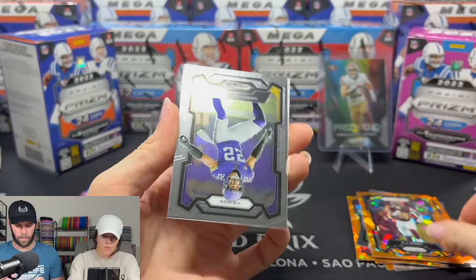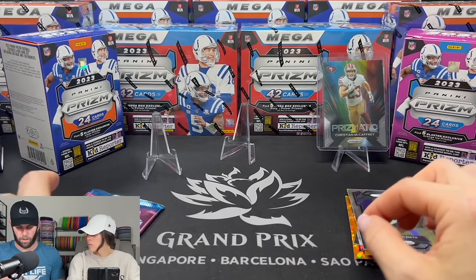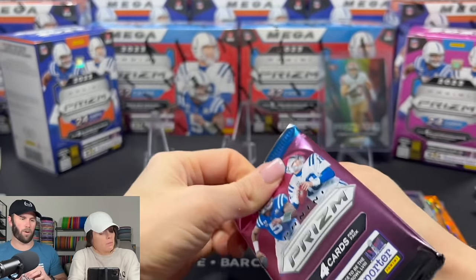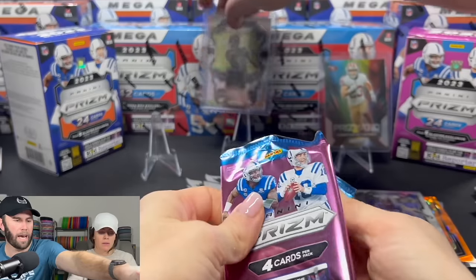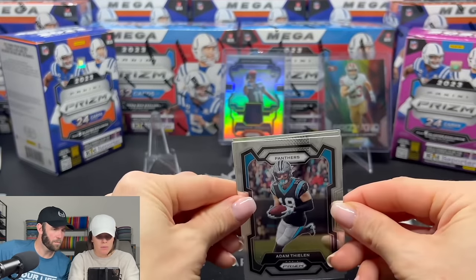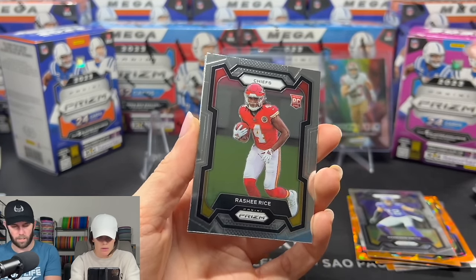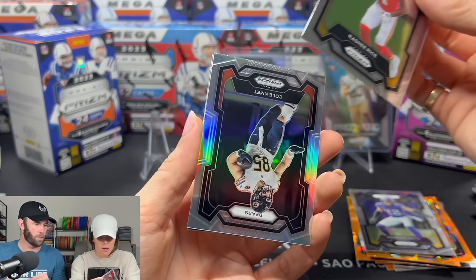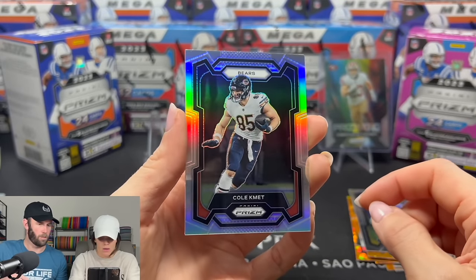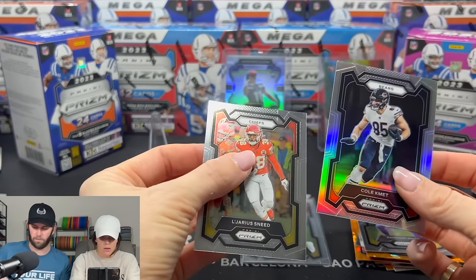We got two orange ice rookies which is nice, but neither one of the names we were looking for. Harrison Smith — solid player. Last pack here: we need to pull something heavy. You have a silver in here and your orange ice — double whammy. We'll sleeve him up. The silver is a Colts card. I feel like we pull a lot of silvers of Colts.